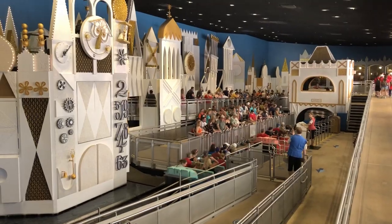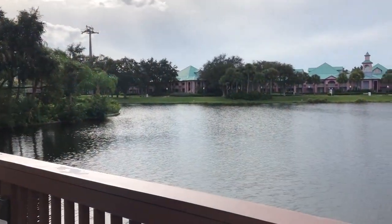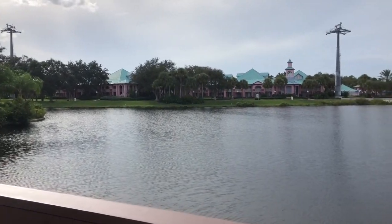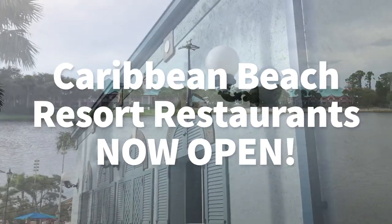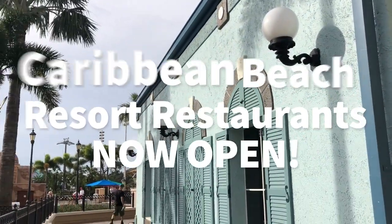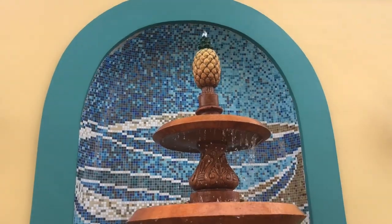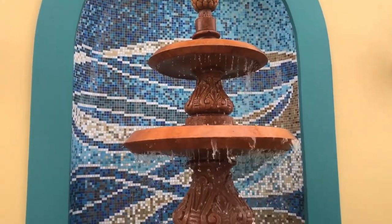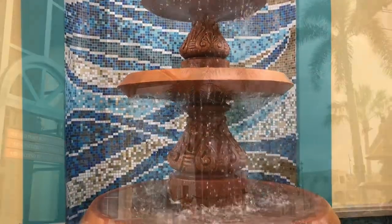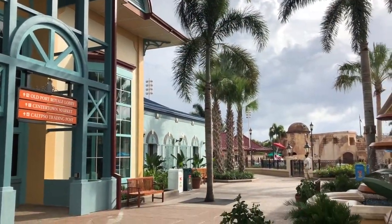Hey everybody, it's AJ for Disney Food Blog and today we're going to take you over to Caribbean Beach Resort because they have finally opened all of their restaurants. Everything's back — you don't have to eat out of a tent anymore. You actually get to eat in actual restaurants and we're so excited. We were there when they opened on Monday, got our reviews, took a look around, got a bunch of pictures, and we want to show you all around the new and improved Disney's Caribbean Beach Resort in Walt Disney World.